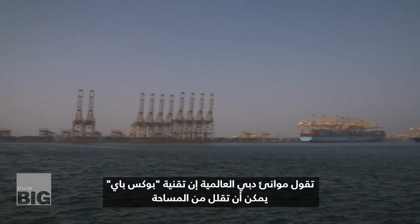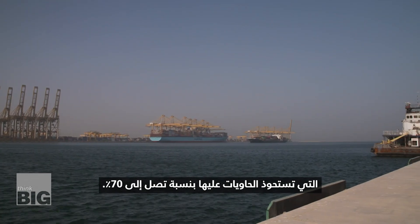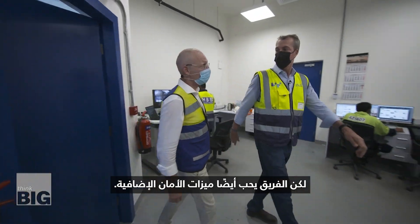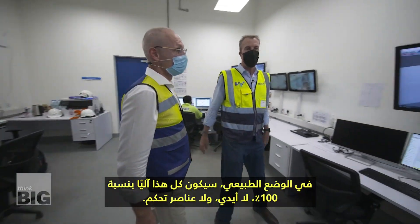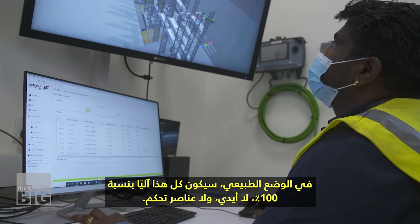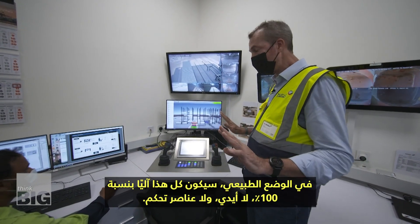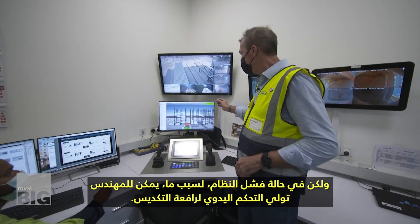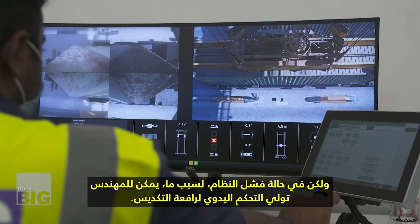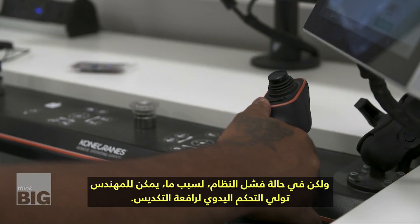DP World says Box Bay can reduce the terminal footprint by up to 70%. The team also likes the added safety features. In a normal situation, this would be 100% automated — no hands, no controls. But if the system for some reason fails, the engineer can take over and take manual control of the stacker crane.